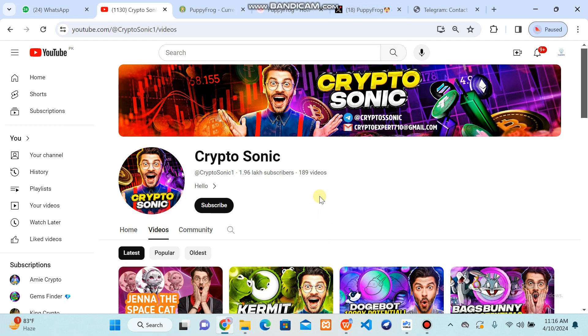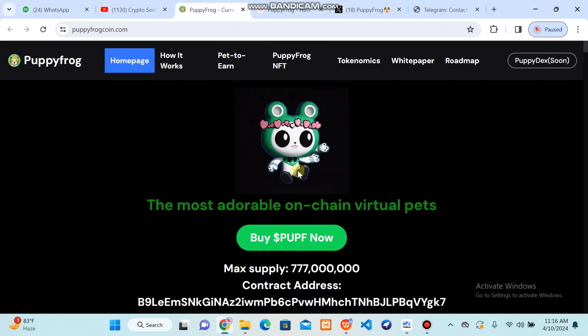Hello everyone, welcome back to my YouTube channel CryptoSonic. In this video I am going to share a pet-to-earn project that has been made on Solana. I am talking about Puppy Frog — the best friend. You can see that memes are trending in this era. I will show you each and everything, with the most adorable on-chain virtual pets.